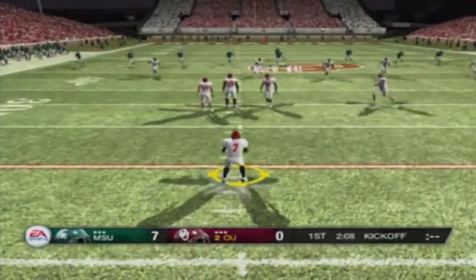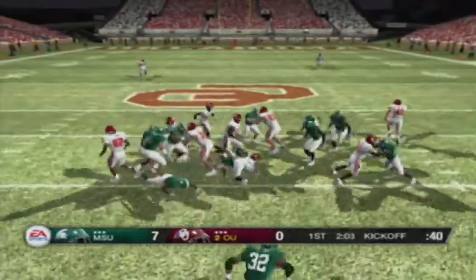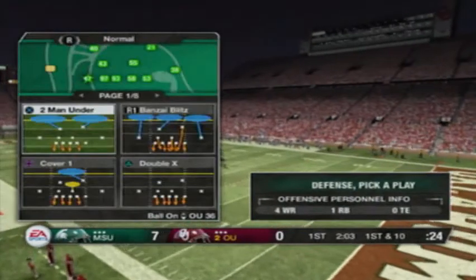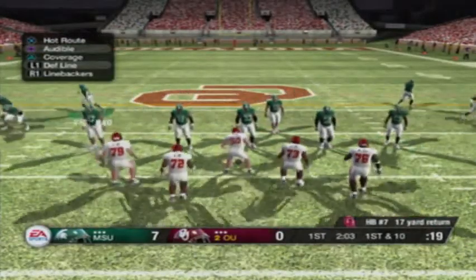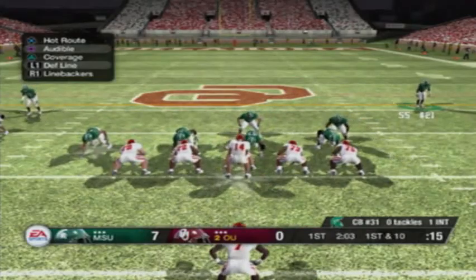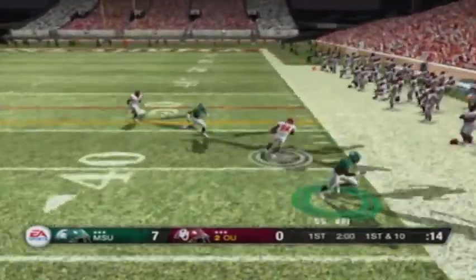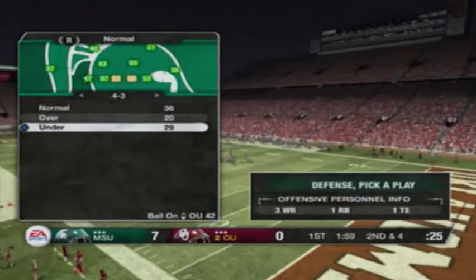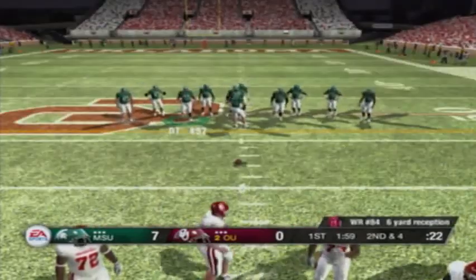It looks like they're ready for the kickoff. The offense will be looking to be better this time. In the long run this team will be all right as long as they can avoid those types of turnovers. It's no coincidence that the teams with the highest turnover margin are usually the teams at the top of the BCS standings year after year. He's out of bounds — not that impressive of a play. Let's see if they continue to employ the short passing game or decide to run the ball.